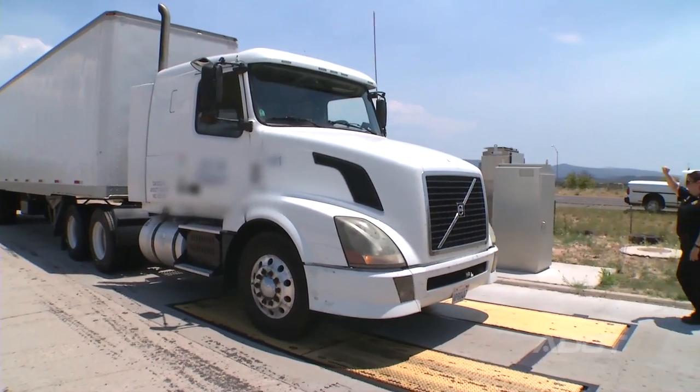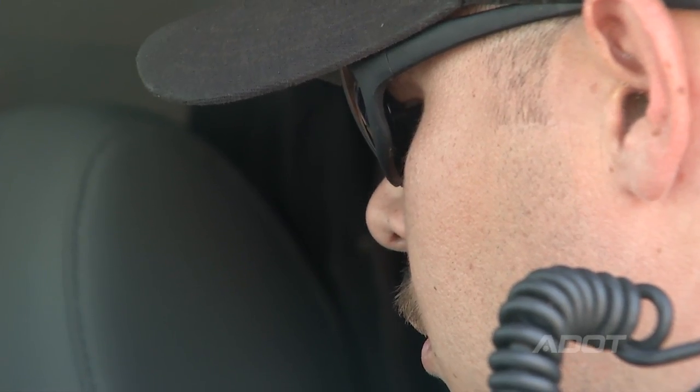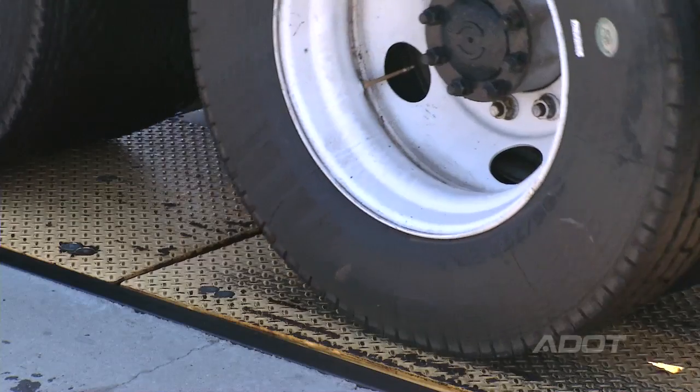When they enter the rest area, we have static scales that are already placed in the ground. We will get an accurate weight and see if there's any action that needs to be taken, and then we can go from there.